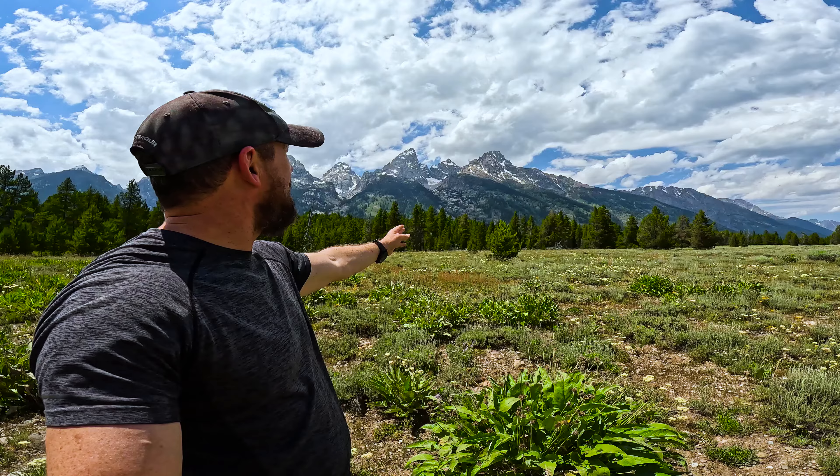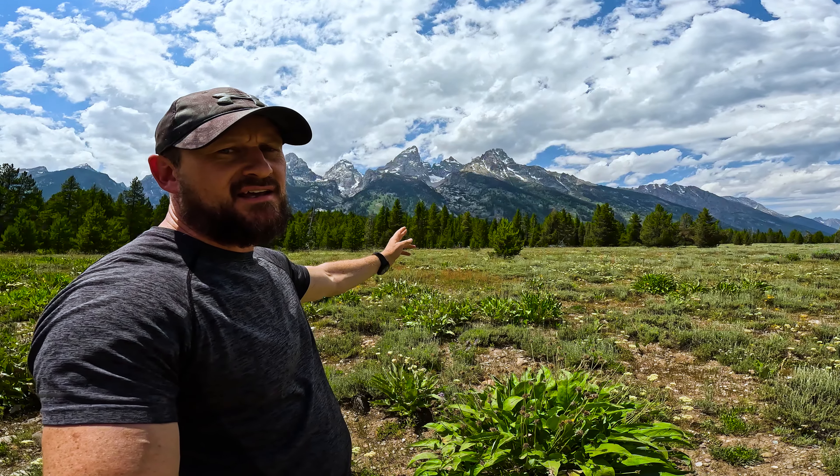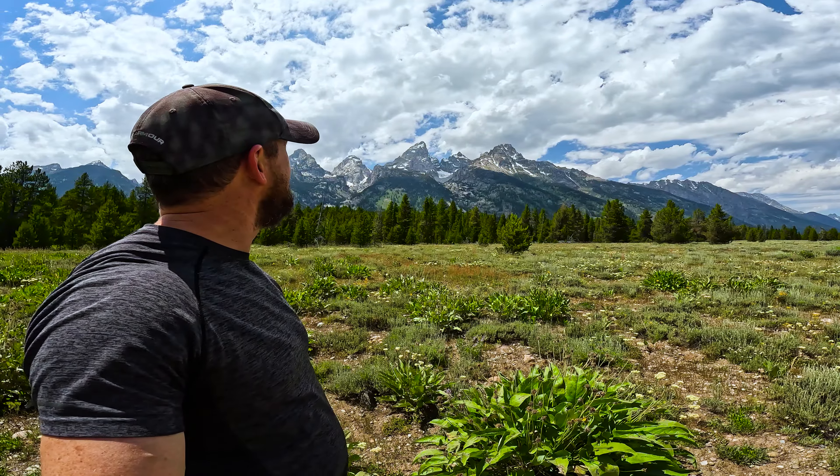I made it. I'm at Grand Teton National Park and that highest peak you can see in the center there, that's the Grand Teton. It's 13,775 feet high. It looks absolutely amazing. I can't wait to get into the park and check this place out. It's gonna be so good. Let's go.